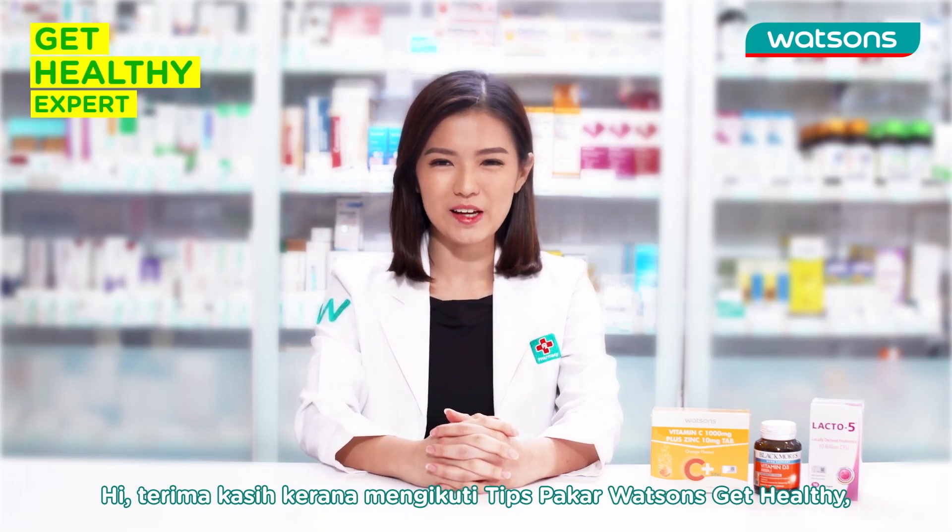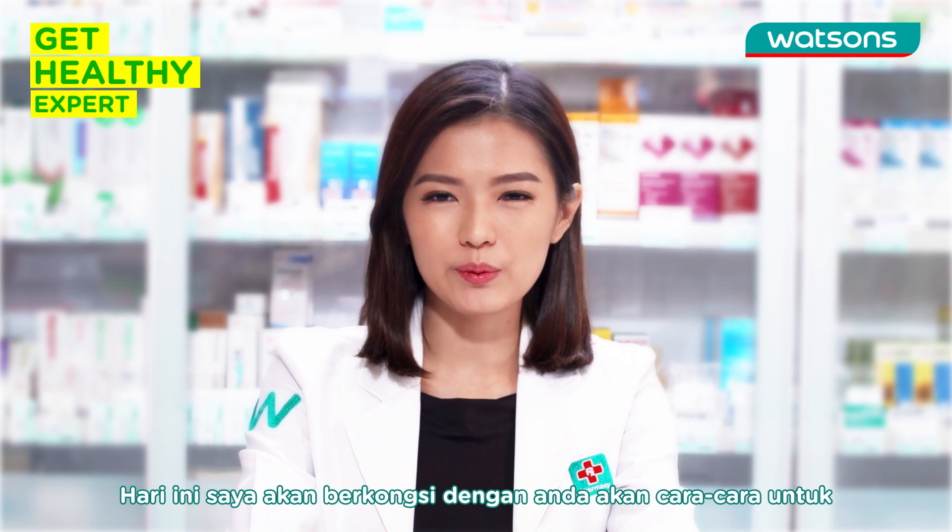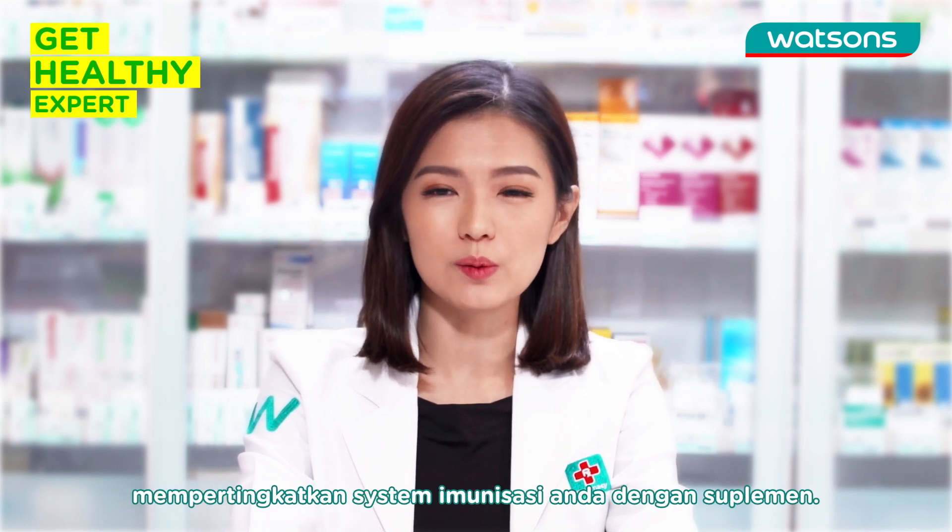Hi, welcome to Watson's Get Healthy Expert Tips. My name is Ruby, Watson's pharmacist. Today I'll be sharing with you how to boost your immune system with supplements.